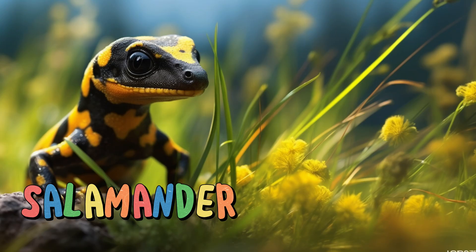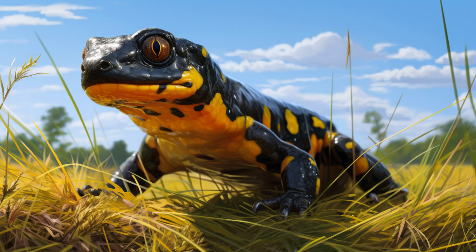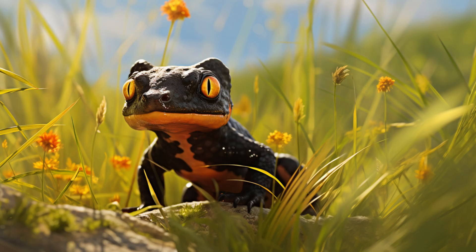Salamander. Salamanders have moist skin and can often be found under rocks and logs. They have a remarkable ability to regenerate lost body parts, such as tails or limbs. Some species are brightly colored as a warning to predators that they're toxic.